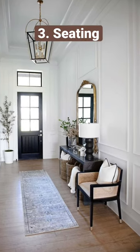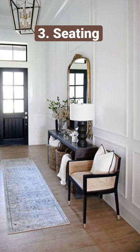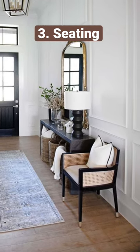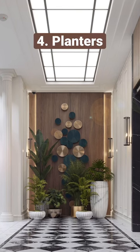A space to sit: most importantly, a small space where you can sit is what makes a foyer complete. You can use it to take off your heels, wear shoes, and a lot of such things. Greens, greens, greens!